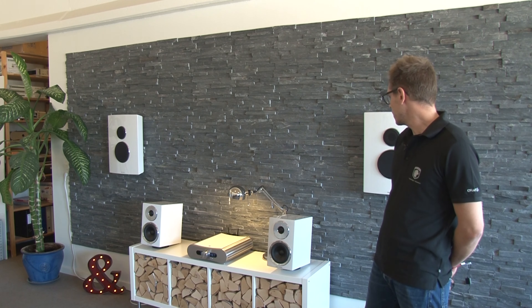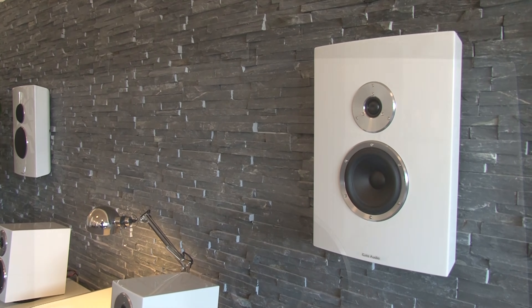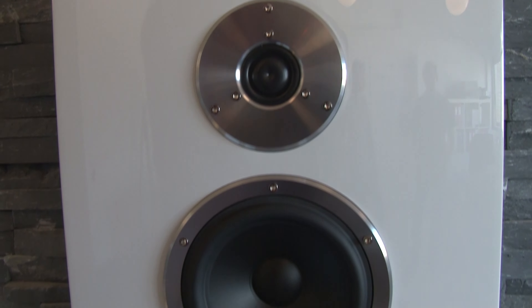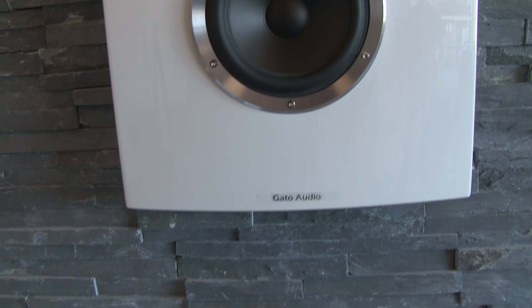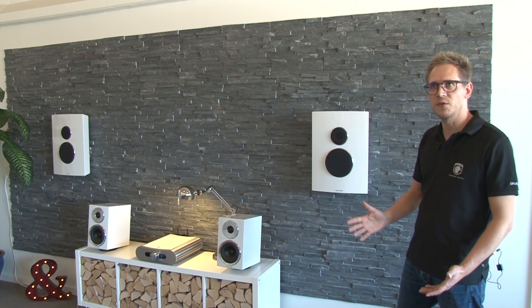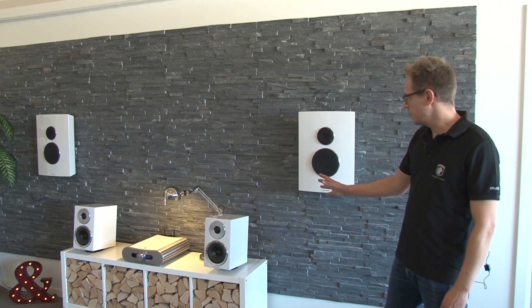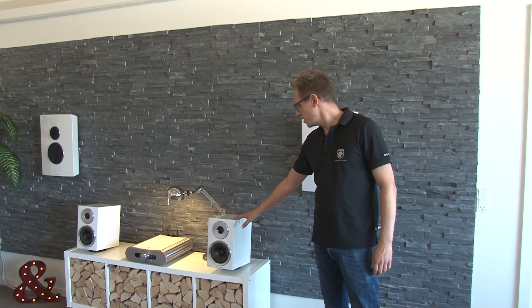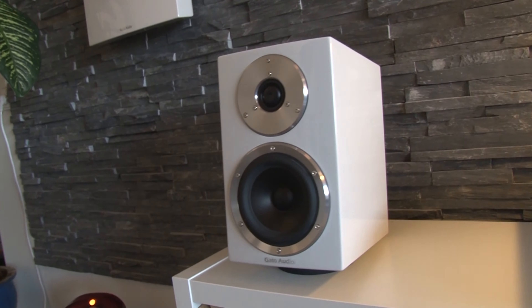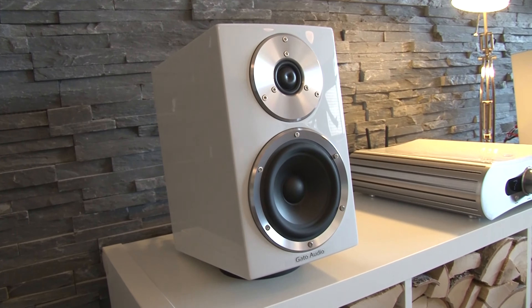This year we will bring our FM9 wall speaker. It's a wall speaker that has really fantastic sound, also compared to our other high-end speakers, and that's not very common when you speak about wall speakers. And then we will bring our smallest speaker, it's the FMA, and it usually surprises our audience with a really full and rich soundstage.